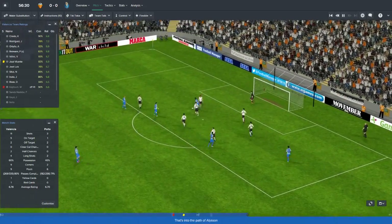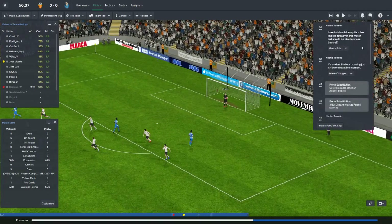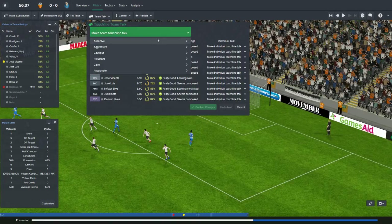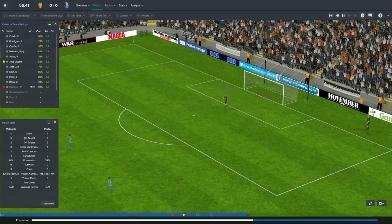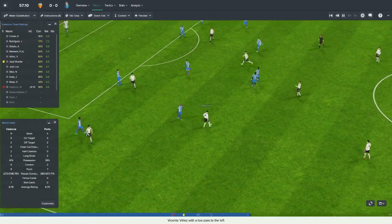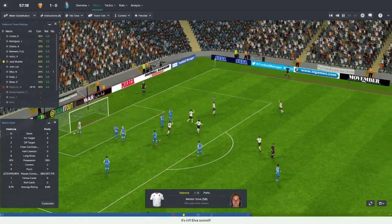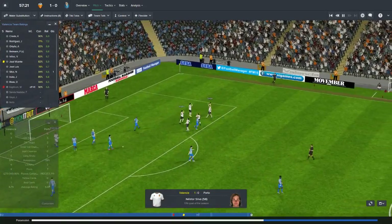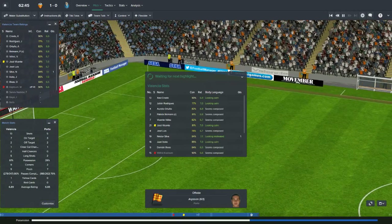Here we come on attack. A good save, and another good save — I thought for sure that rebound was going to be a goal. Good double save by Criado, preventing Porto from getting a goal. Now, here we come with the ball in the 57th minute — squadrons passing through the center, Inoto — off the rebound — Nestor Silva. With 10 men, Valencia picking up a goal on Porto. It's now 1-0. He parried that right to Nestor Silva — easy pickings.